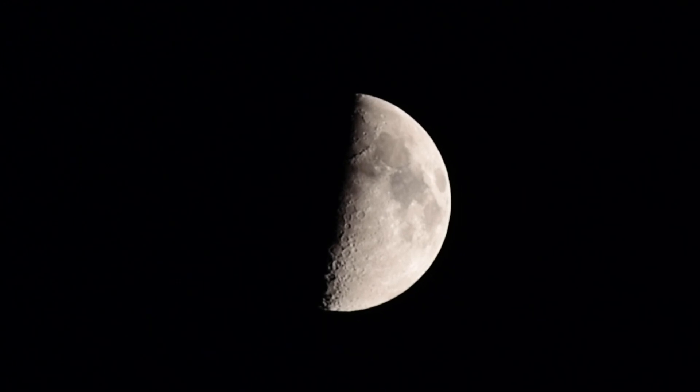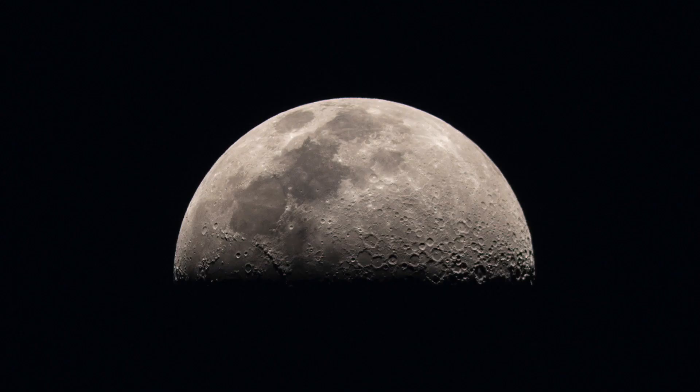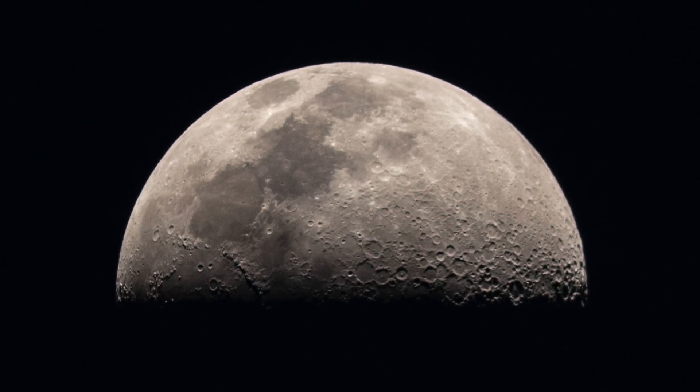What I'm going to do now is take a picture of it because it looks really really nice, and I'll show you a close-up picture on the screen now. Check this out — that looks absolutely amazing! All the craters there look absolutely amazing, don't they.